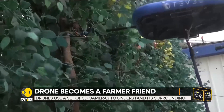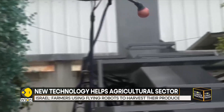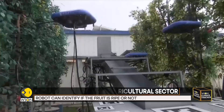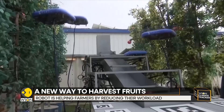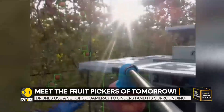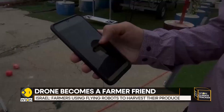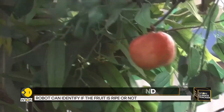But how does the drone know which fruit to pick and which ones to leave? They are driven by sophisticated software and machine vision. Data streaming comes from surrounding 3D cameras installed in the robots. The drones consume a lot of information — what is the fruit, what is the foliage, how to access the fruit, if it is ripe or not ripe, and what to do with the fruit.